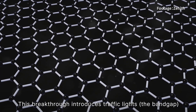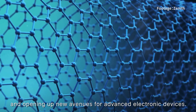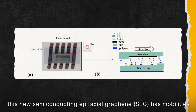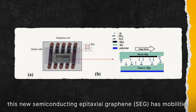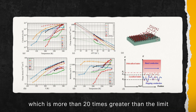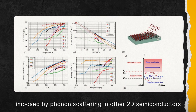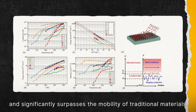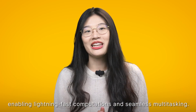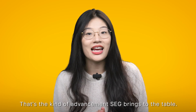This breakthrough introduced traffic lights — a band gap — at strategic points along the highway, enabling precise control of electron flow and opening up new avenues for advanced electronic devices. At room temperature, this new semiconducting epitaxial graphene, or SEG, has mobilities that exceed 5000 square centimeters per volt second, which is more than 20 times greater than the limit imposed by phonon scattering in other 2D semiconductors, and significantly surpasses the mobility of traditional materials. Picture your computer's processor working 20 times faster, enabling lightning-fast computations and seamless multitasking.